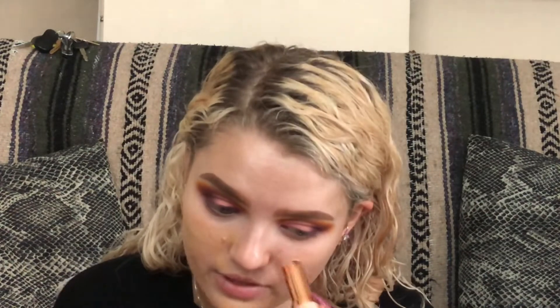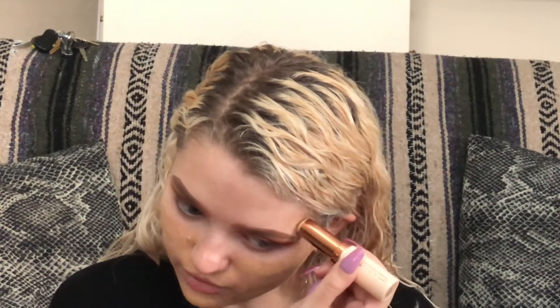It has the best buildable coverage. You know how some foundations, once you put them on, you can't add more because they start looking cakey? Well, this one is not like that — you could keep packing it on, do your foundation and then touch up later, and it would be totally fine. It looks more like my actual skin versus a mask. I really love this foundation. It's super soft and silky.